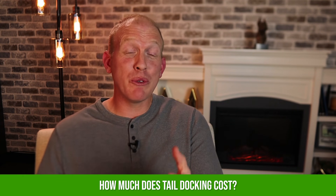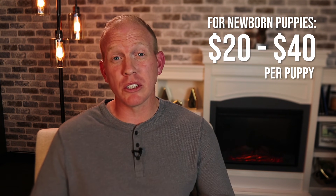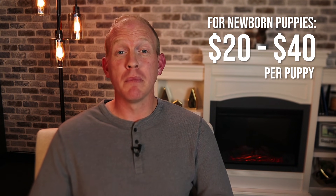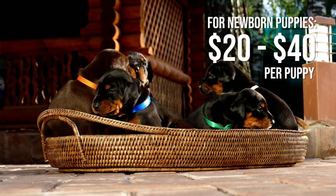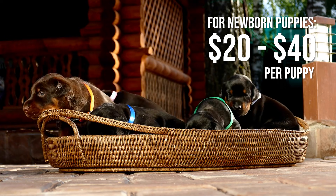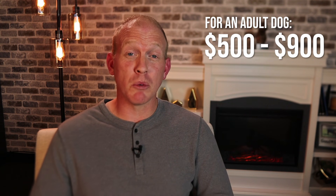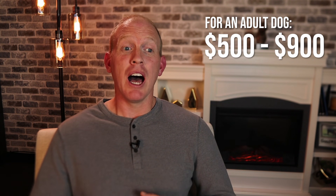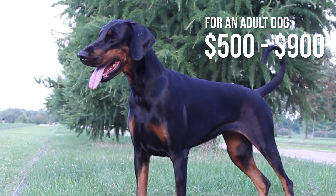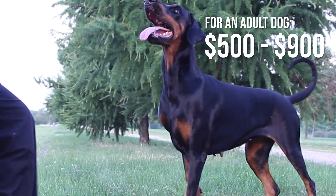How much does this cost? We called a few different vets on different sides of the country and were quoted between $20 to $40 per newborn pup, and that price almost always included a dewclaw removal as well — another very common procedure for newborn Doberman pups. They also said you could typically wait in the lobby and take the dogs home in 10 to 20 minutes. For docking an adult dog, we were quoted between $500 to $900, as it's a much more serious procedure involving anesthesia and often an overnight stay.